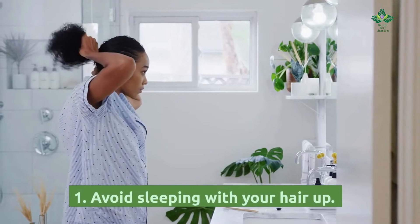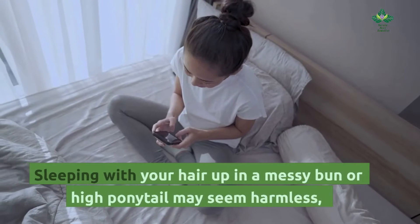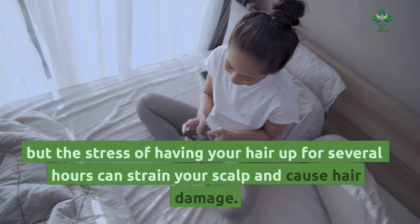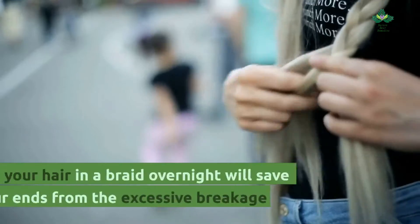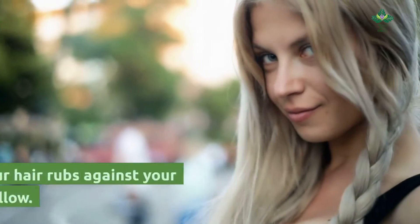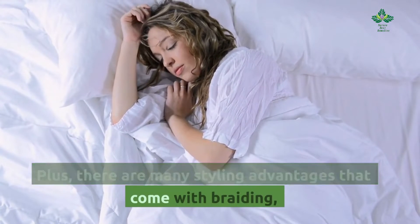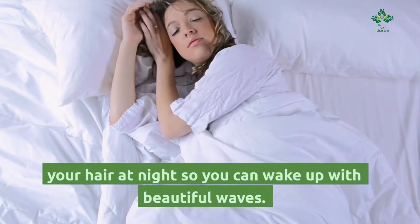Tip 1: Avoid sleeping with your hair up. Sleeping with your hair up in a messy bun or high ponytail may seem harmless, but the stress of having your hair up for several hours can strain your scalp and cause hair damage. Having your hair in a braid overnight will save your ends from excessive breakage that occurs when your hair rubs against your pillow. Plus, there are many styling advantages that come with braiding your hair at night — you can wake up with beautiful waves.